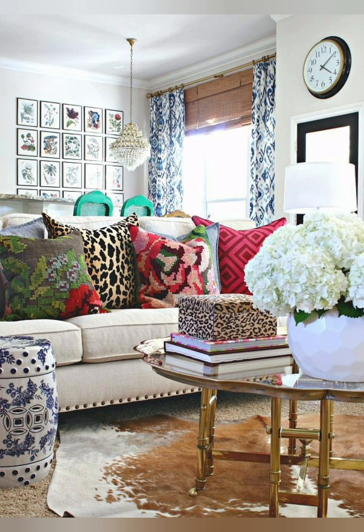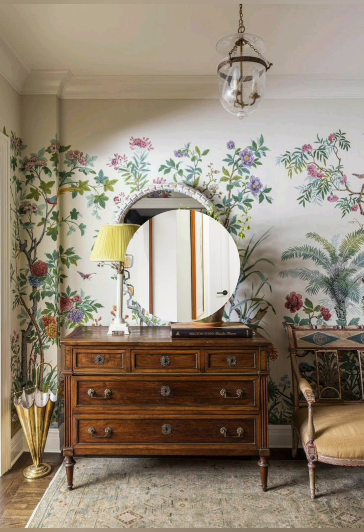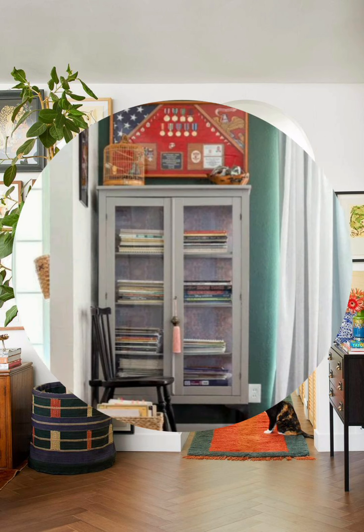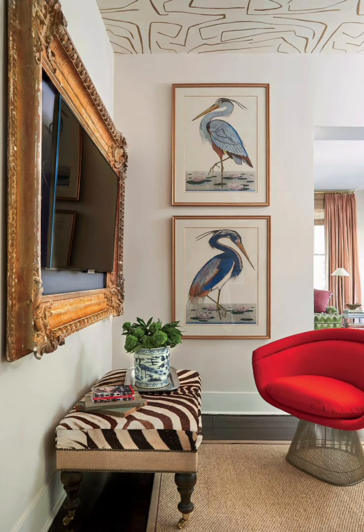Number seven: Antique finds. Incorporate antique furniture or accessories to infuse character into your space. Look for unique pieces at flea markets or thrift stores. Number eight: Wicker and rattan. Introduce natural textures like wicker or rattan furniture. These materials complement the cottage aesthetic and bring a casual, laid-back feel.